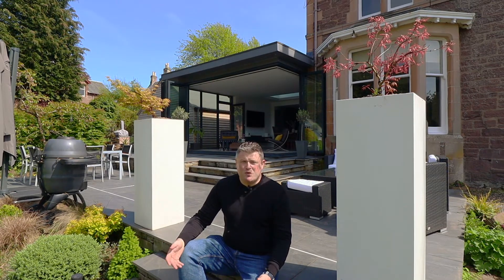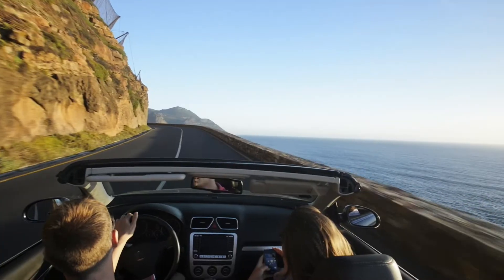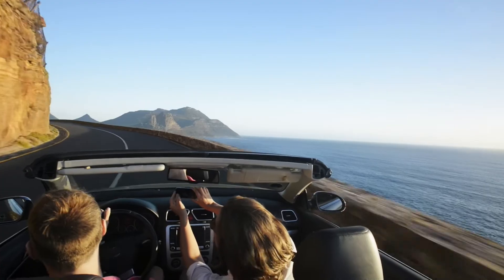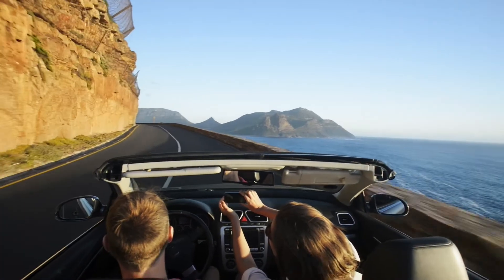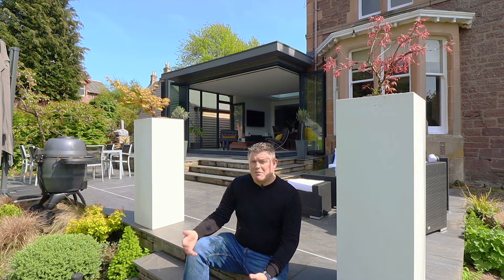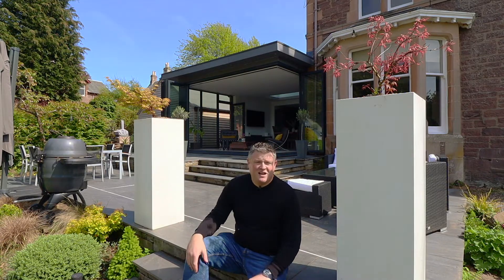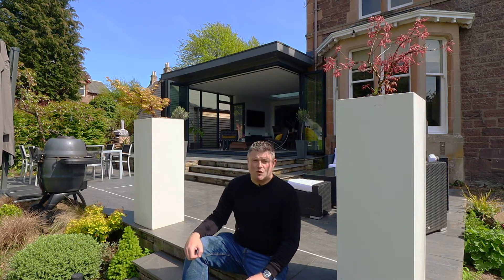I think we can view bifold doors the same way most people view convertibles. They are a luxury, precisely because we can't use them regularly. Convertibles might be unremarkable in Southern California, but in the UK, being able to make the most of fine weather is a rare and special thing. Bifold doors give us that ability. They might stay shut most of the year, but on those few precious days when the weather is glorious, there is nothing else like being able to throw open the doors and let the outside in.